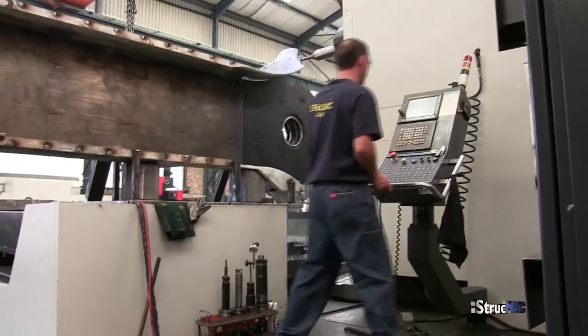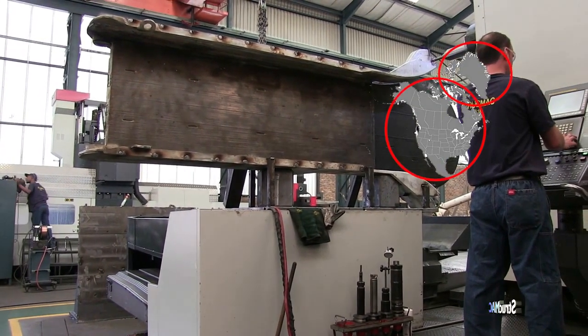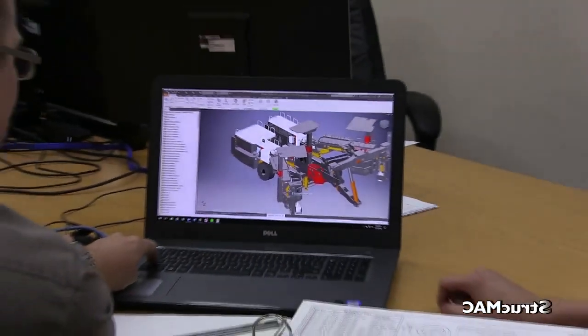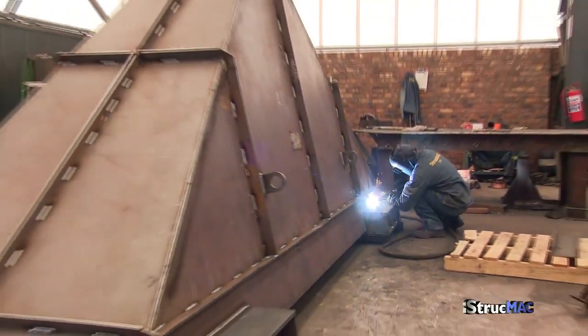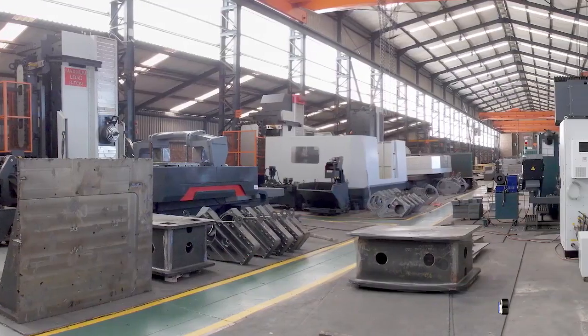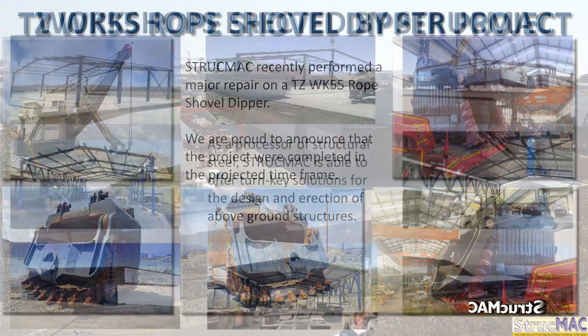Strucmec's CNC operators receive ongoing international training in Canada, the USA and Holland. The Strucmec team is on hand to provide the client with the best possible solution, and offers a range of fabrication, general precision and heavy engineering services for any size, scope and specification of project.